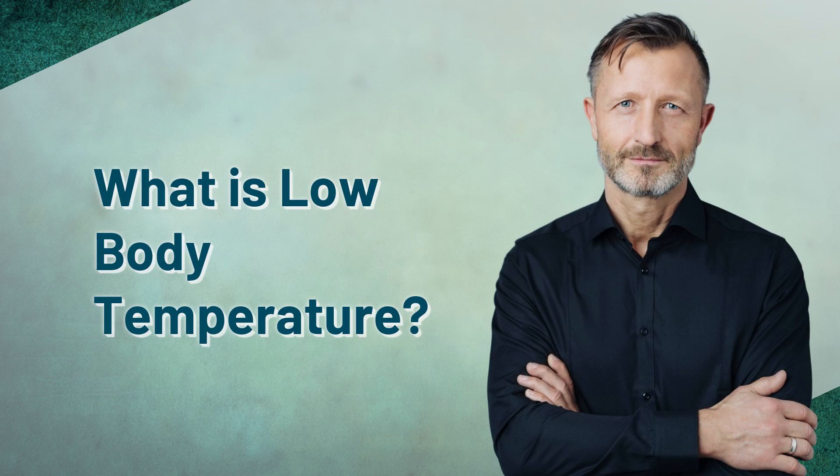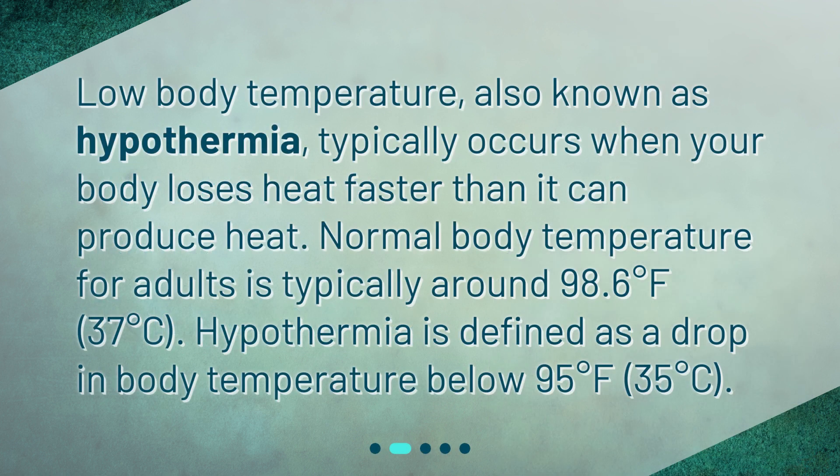What is low body temperature? Low body temperature, also known as hypothermia, typically occurs when your body loses heat faster than it can produce heat. Normal body temperature for adults is typically around 98.6 degrees Fahrenheit, or 37 degrees Celsius. Hypothermia is defined as a drop in body temperature below 95 degrees Fahrenheit, or 35 degrees Celsius.